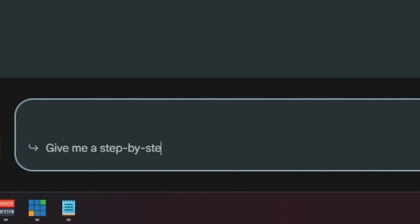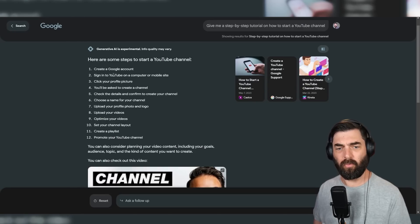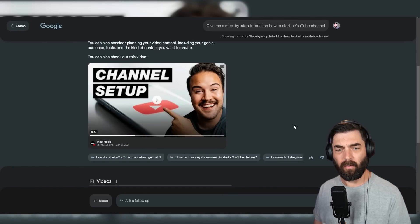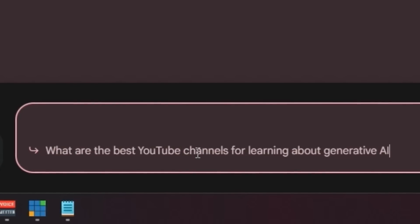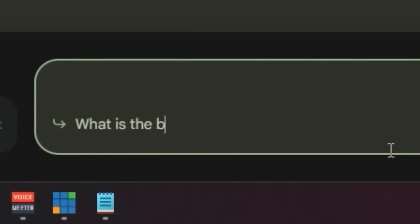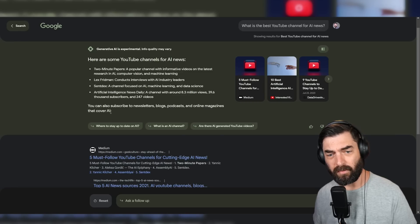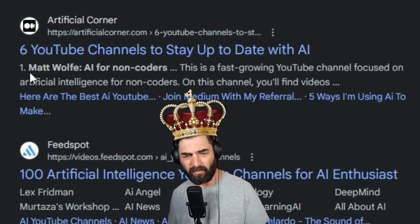It seems okay at giving step-by-step instructions — 'give me a step-by-step tutorial on how to start a YouTube channel' gets a solid response including a video from Think Media. But asking 'what are the best YouTube channels for learning about generative AI?' — it lists AI Explained, Lex Fridman, Computerphile, AI Trends, Two Minute Papers, Henry AI Labs, Archive Insights, Yannic Kilcher, Leo Issikdogan, and Kaggle. The presenter's own channel didn't make the cut. Asking 'what is the best YouTube channel for AI news?' pulls from a single Medium article — also not featuring the presenter's channel, though Artificial Corner rated him number one.